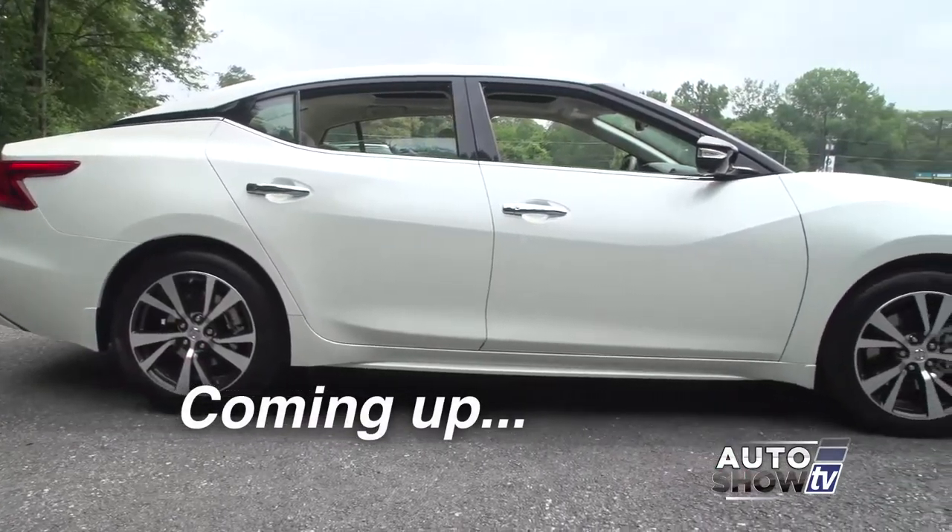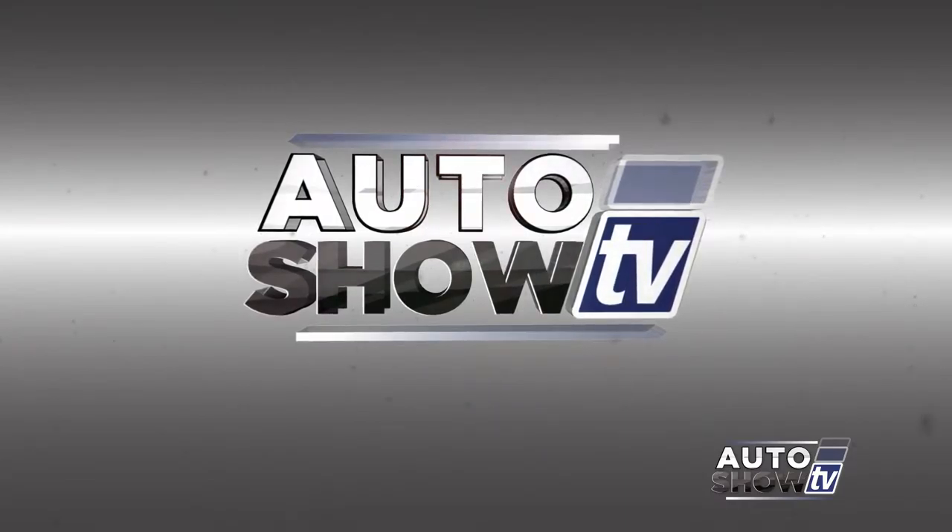Next up, we present the 2016 Nissan Maxima. You're watching Auto Show TV.